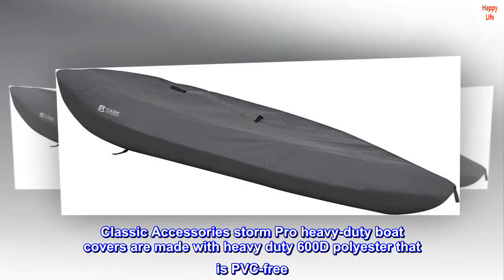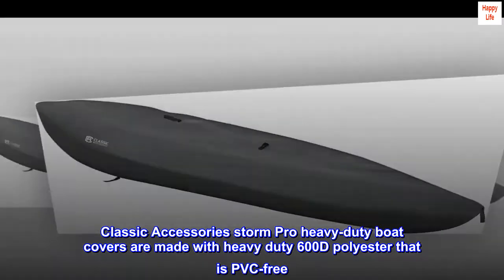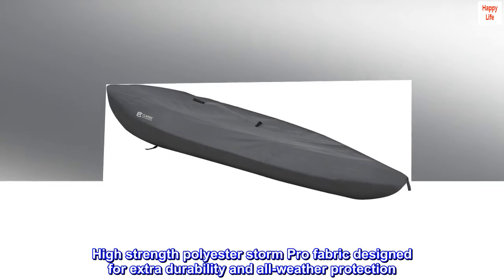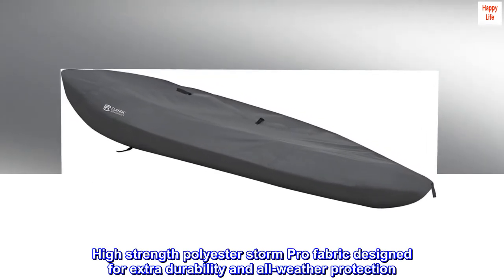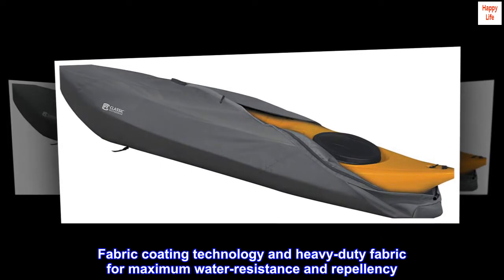Classic Accessories Storm Pro Heavy-Duty Boat Covers are made with heavy-duty 600D polyester that is PVC-free. High-strength polyester Storm Pro Fabric is designed for extra durability and all-weather protection, with fabric coating technology and heavy-duty fabric for maximum water resistance and repellency.